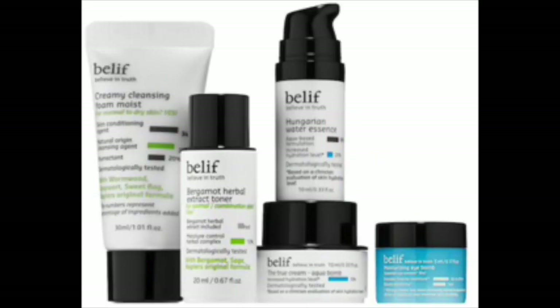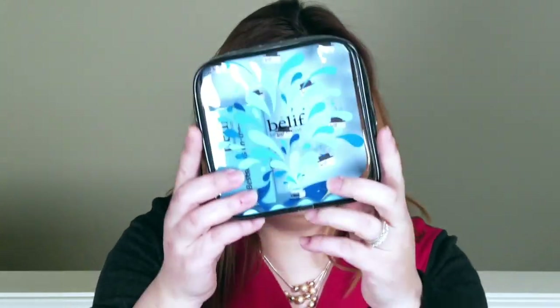With all of that out of the way, today I'm going to be talking about a very cool sampler kit that I just recently picked up at Sephora. If you refer to my previous videos about my recent Sephora purchases, I picked up this wonderful kit right here — the Belif Best Sellers On The Go Travel Kit. I've removed the products from the box and lined them up so I can give you the specs on each one.